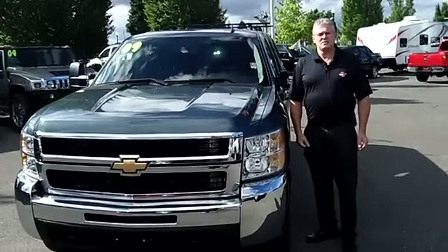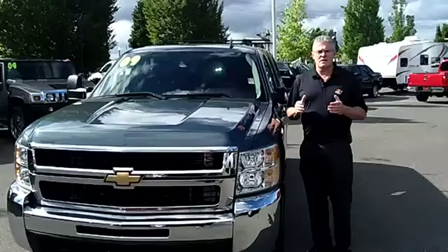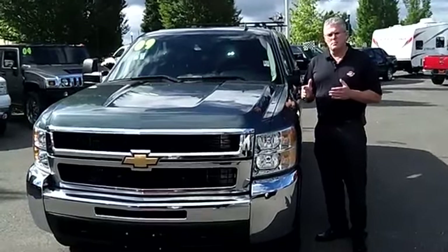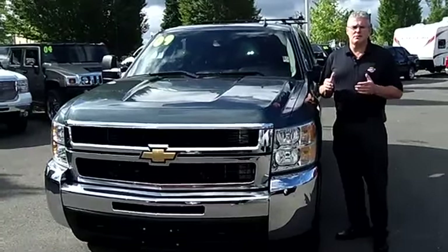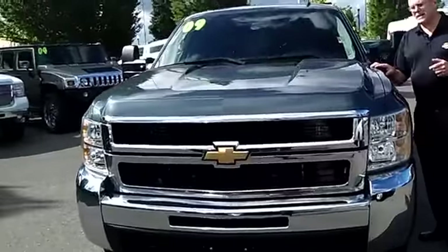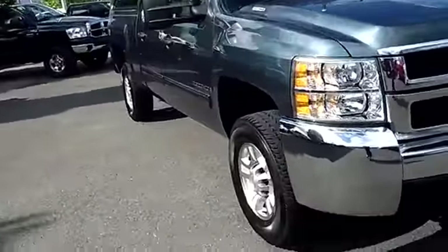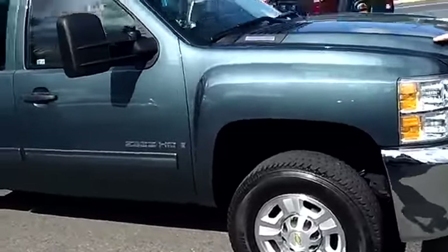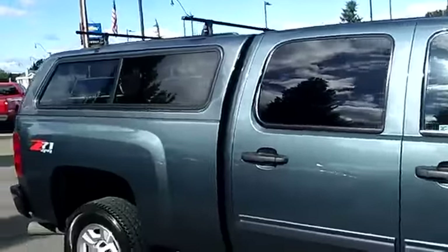Hi, I'm Buzz Nielsen from Sunset Chevrolet in Sumner, Washington — the state's number one Chevrolet dealer for 15 years in a row. I want to do a video walk-around presentation on this absolutely gorgeous 2009 Chevrolet Duramax diesel truck. Stock number is 6405A, and this is just one of many gorgeous Duramax diesel trucks we have here at Sunset Chevrolet. When you're thinking diesel trucks, you've got to think Sunset Chevrolet.